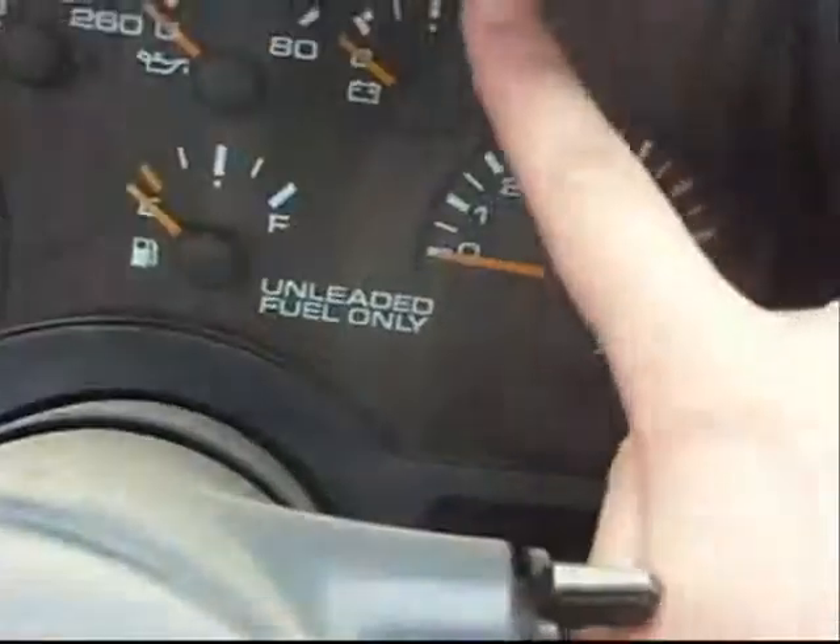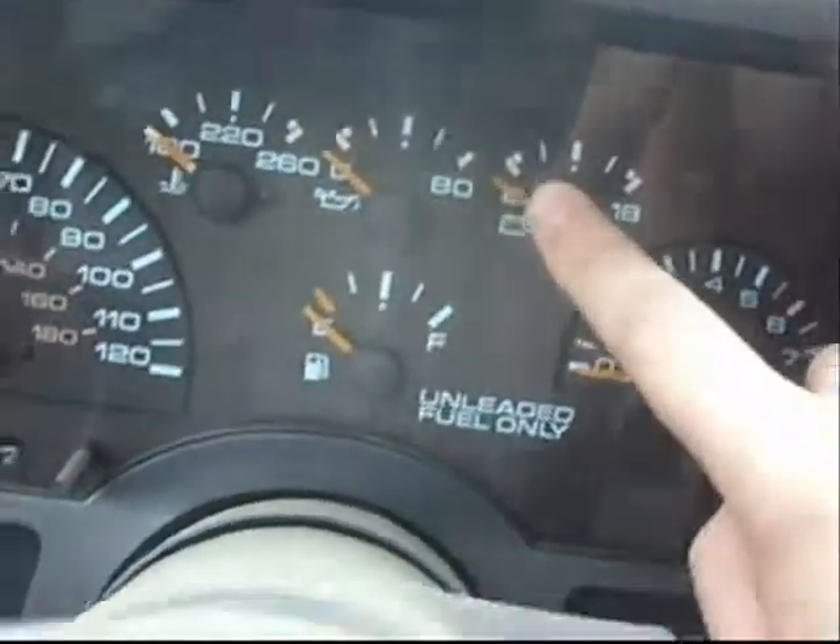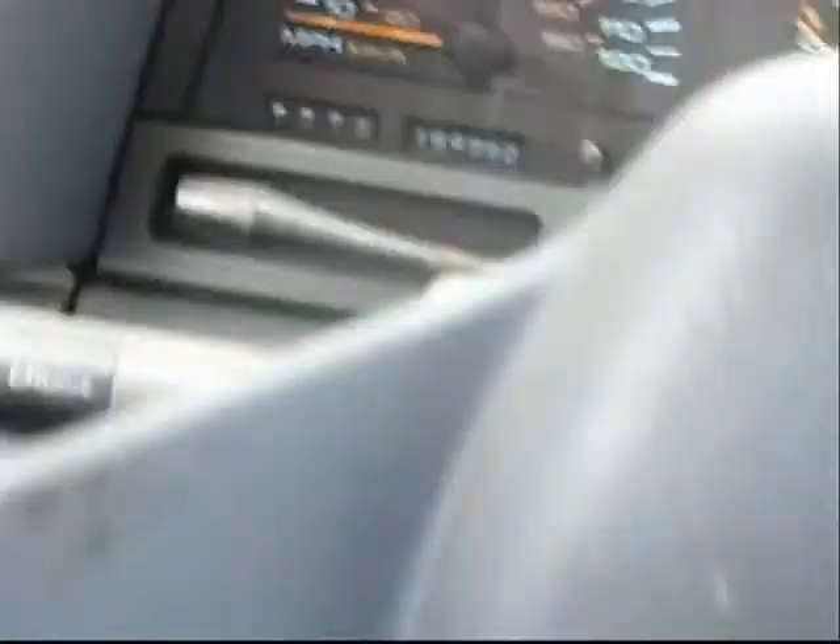Not bad though. You got your tach, temperature, oil gauge, battery, gas, speedometer. The gauges don't look bad. You got your wipers here, wash — it doesn't look bad.